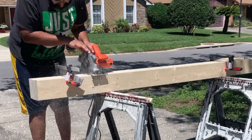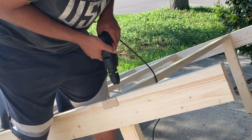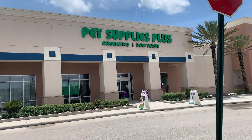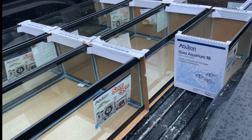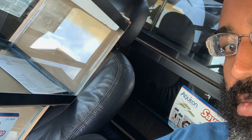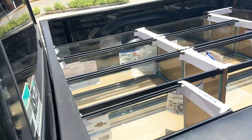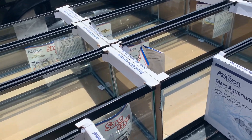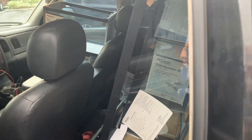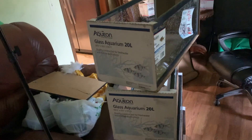We just got done building some big beautiful new rack systems for the fish cave, so what do we need? More tanks! I was able to hit up Pet Supplies Plus for their dollar per gallon sale. If you're watching this in November, Petco has a dollar per gallon sale right now too. Check big box stores like Petco, PetSmart, or Pet Supplies Plus for matching deals. Everything up to 40 breeders is dollar per gallon, and 40 breeders, 55s, and 75s are all half off.